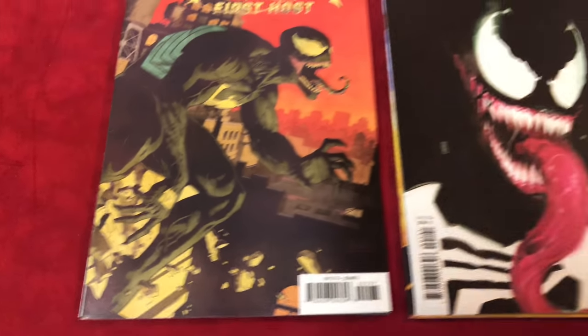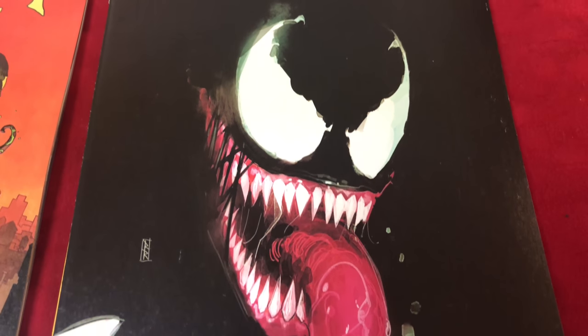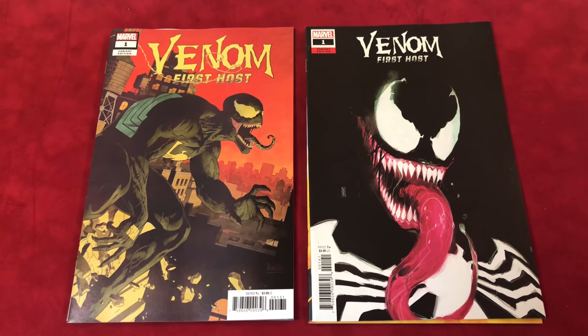It's pretty good — it's a hot book. It might be hard to find, guys. I think it's a one-in-25.